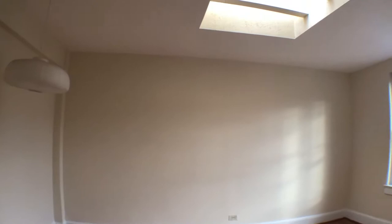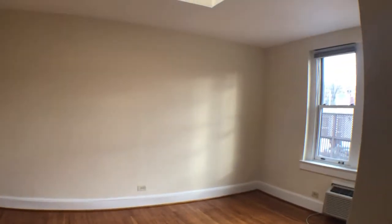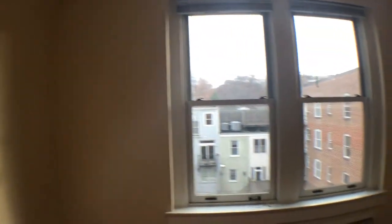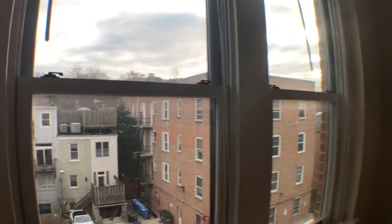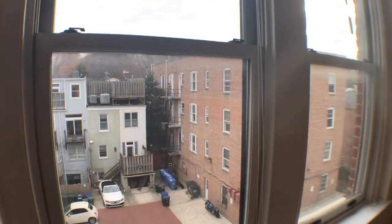As you walk in, high ceilings. As you can tell, there is a skylight, which is very cool for bright, sunny days. View from the living room area facing west. Turn this back around to show you the full living room area here.